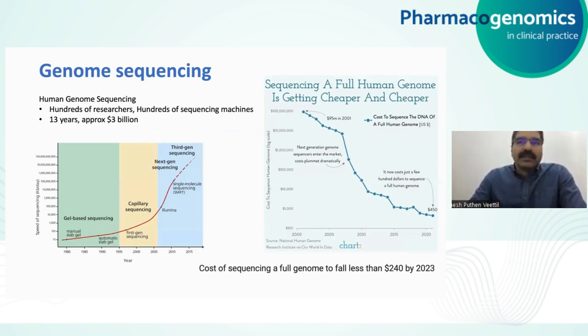When we talk about genome sequencing, the first thing that comes to mind is the first effort to complete the human genome sequencing. This took the large-scale efforts of hundreds of researchers using hundreds of sequencing machines in various labs across the world, spending about 13 years and approximately 3 billion US dollars. The technology has evolved since then, from capillary sequencing to next-generation sequencing and beyond, and sequencing is getting cheaper and cheaper.